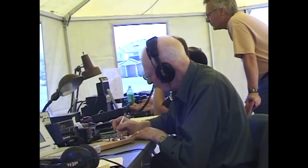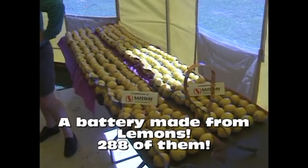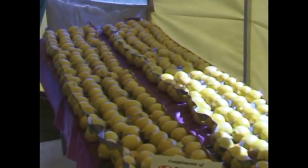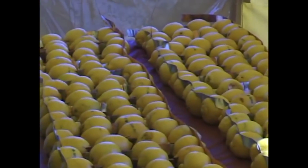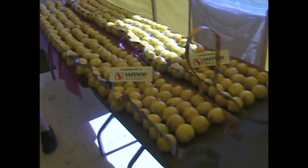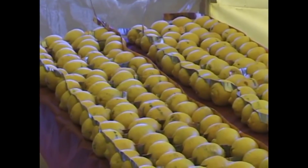Many of the guys you're going to see in this video are what we call a silent key - they've all passed away. This tape was shot 19 years ago. Here they've made a battery out of a bunch of lemons - they got about 30 milliamps at 5.5 volts, and they used it to run a little 70 centimeter handheld radio. It's amazing - too bad in the olden days they never thought of it, but they don't have that many lemons.